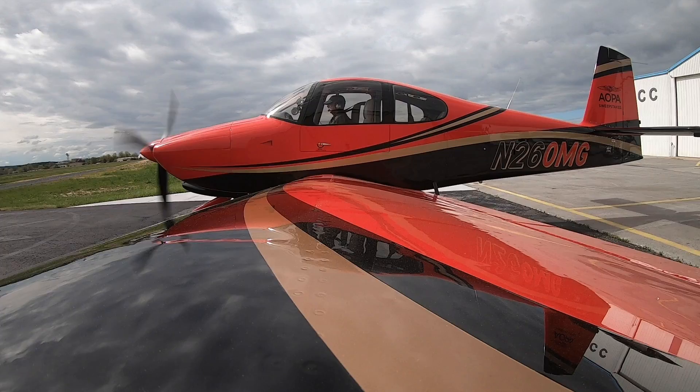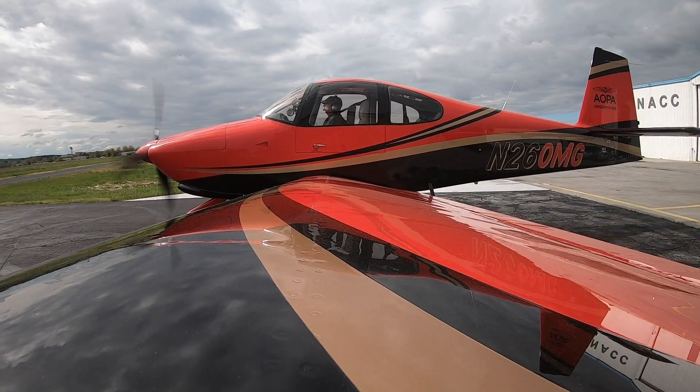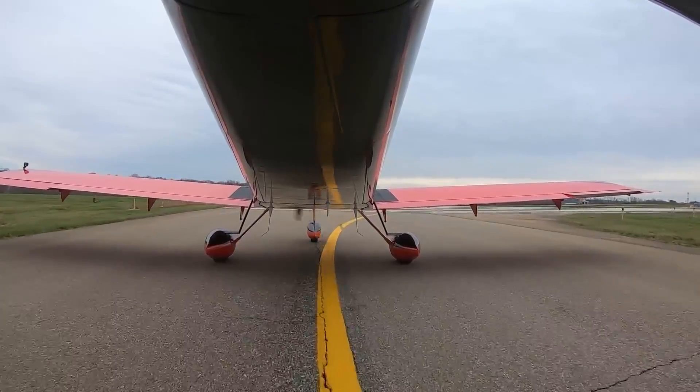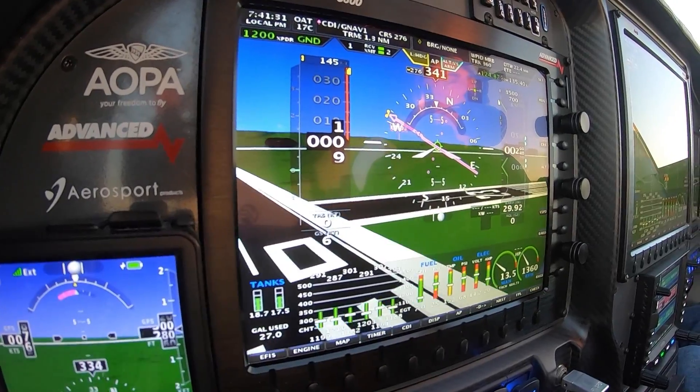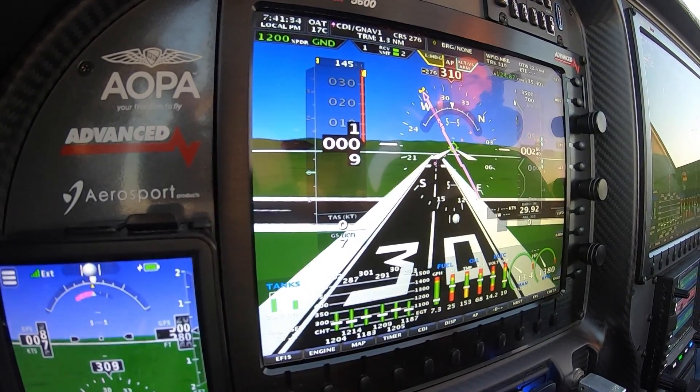The situational awareness that the in-cockpit weather and traffic provide is really astonishing. Frederick Tower, Experimental 260 Mike-Golf, ready for takeoff. Experimental 260 Mike-Golf, Frederick Tower, runway 30 cleared for takeoff.